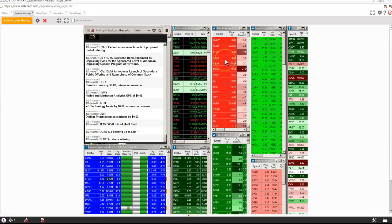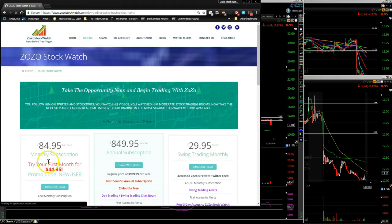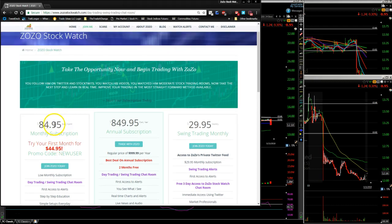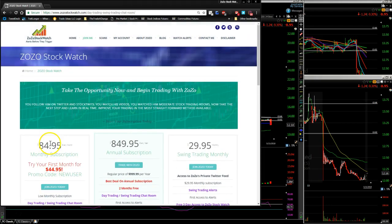This is the after-hour screen share of the room at zozostockwatch.com. We use an Omnovia room. I wanted to show you my website — it's zozostockwatch.com. If you ever wanted to join the service, we do it for half price for your first month. The regular price is $84.95; you can try us out for a month for $44.95. We do day trading and swing trading.